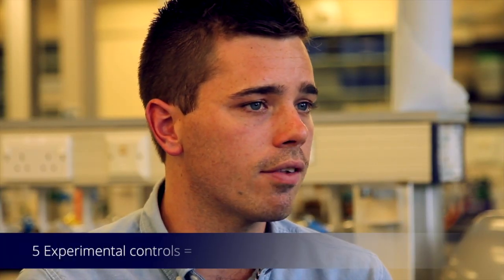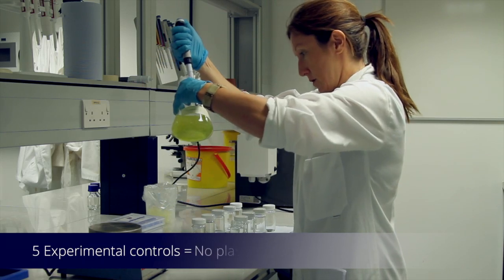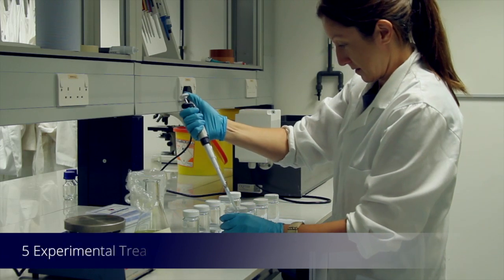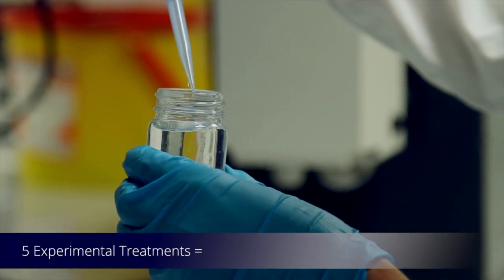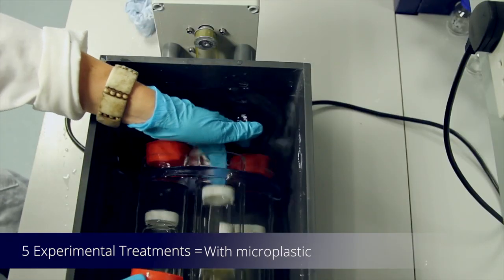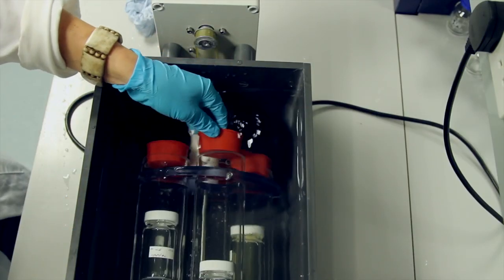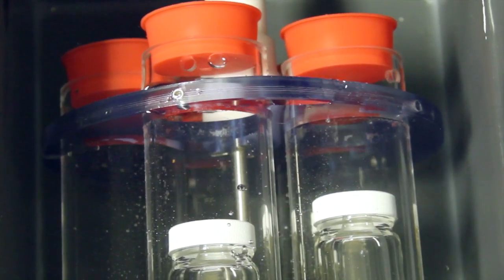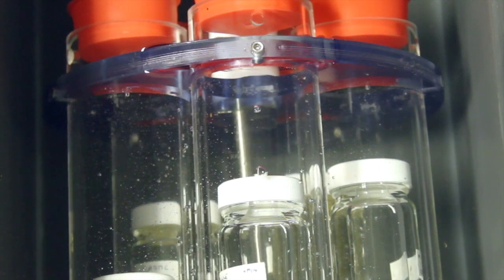For this experiment we compared five control beakers containing just seawater and algal food but no plastic, with five test beakers with the same amount of seawater and algae but with microplastics added to the mixture. Copepods were added to each beaker, put in a rotating plankton wheel, and then left for 24 hours, after which we measured how much food the copepods had eaten within each bottle.